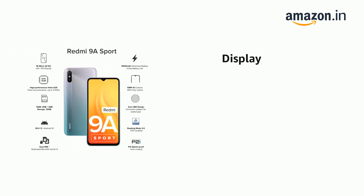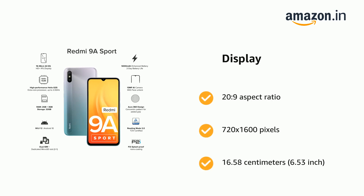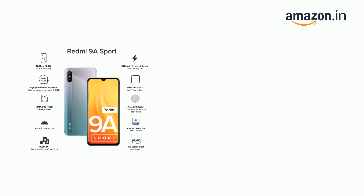The phone has a display with a 20:9 aspect ratio, 720 x 1600 pixels resolution, and a 16.58 cm (6.53 inch) HD+ display.